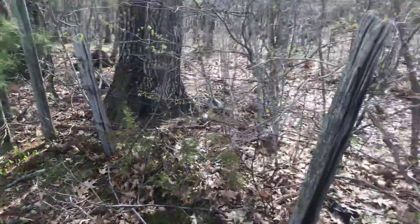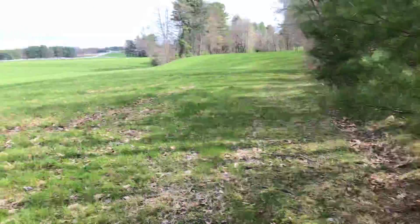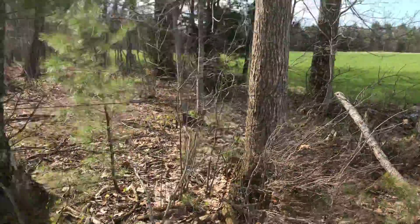Some of the posts are still in — this is a line of occupation, dividing this tree line from this field over here. And if we follow this fence line, it starts going through some significant trees.